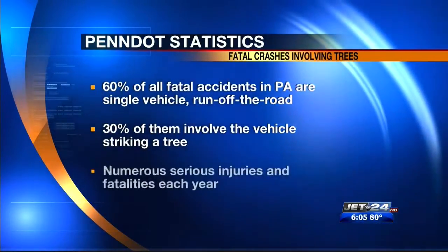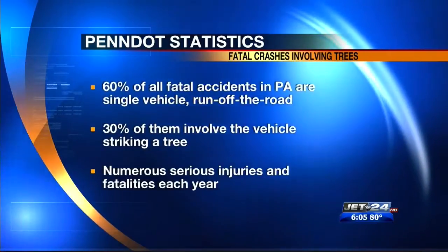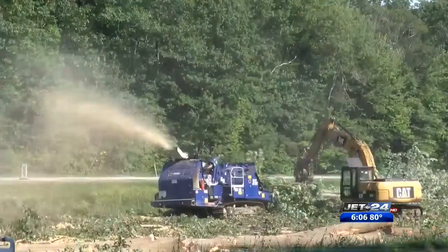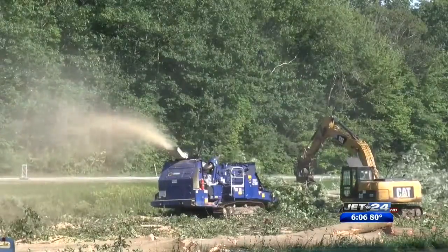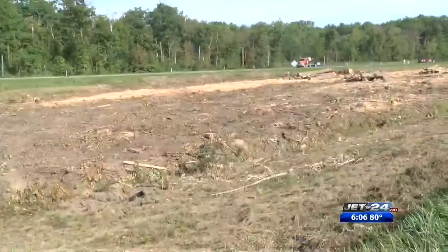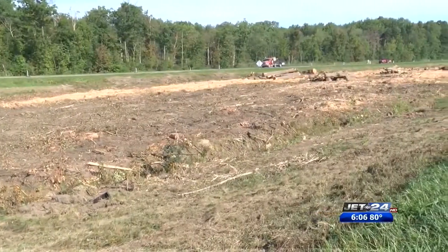PennDOT crews are working to improve the clear zone, or the immediate adjacent area to the roadside. It's very uncontrollable — it can be a violent nature as you traverse down the embankment into the median. Not being able to steer and having to also dodge trees just increases the rate of risk. Giving drivers the ability to come to a slow, gradual stop if they leave the roadway, rather than slamming into a fixed object at a high rate of speed.